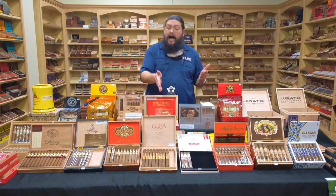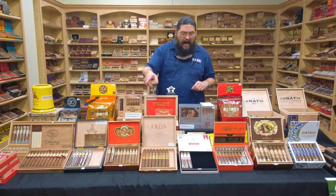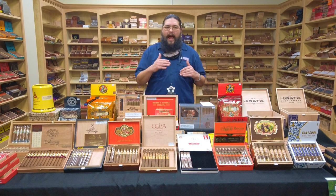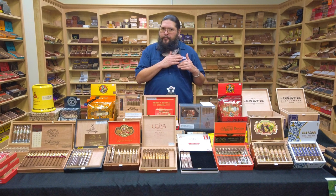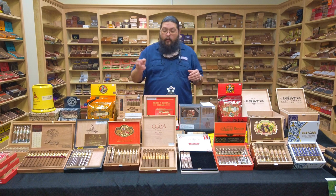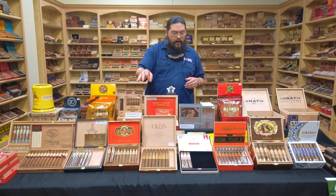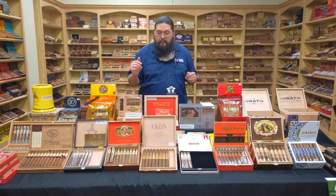Next to it at number 5 was the Casa Cuba Doble Cuatro. The Doble Cuatro is kind of an odd size — four and a half inches by, I think, a 52. So it's a half inch shorter than a Robusto but two ring gauges larger. The one we have here is the Doble Cinco, which is the true Robusto, five by 50. The one that actually made the list is that Doble Cuatro — a little shorter and a little fatter than what you see here, but the same blend.